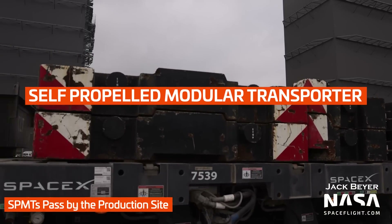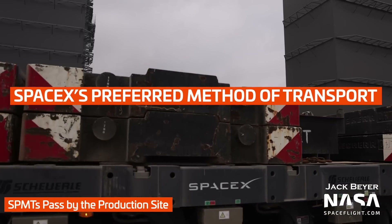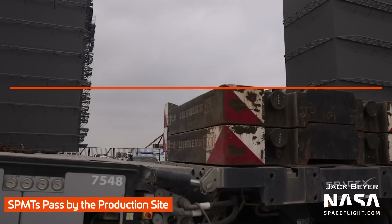If you need a mnemonic to remember the acronym, just think SpaceX's preferred method of transport: SPMT.